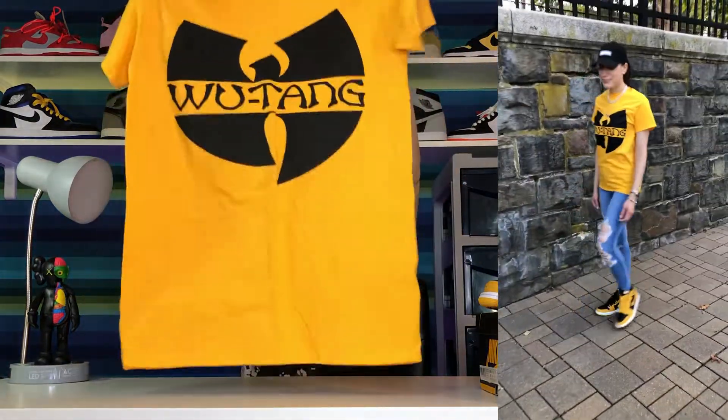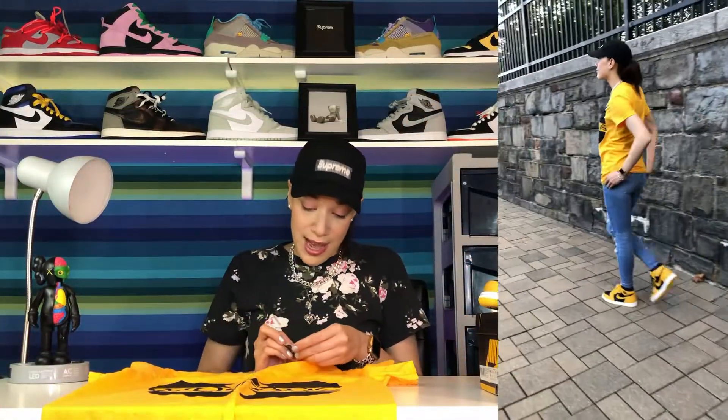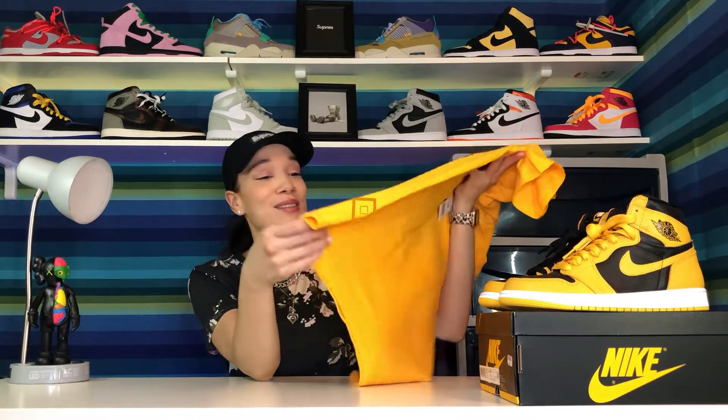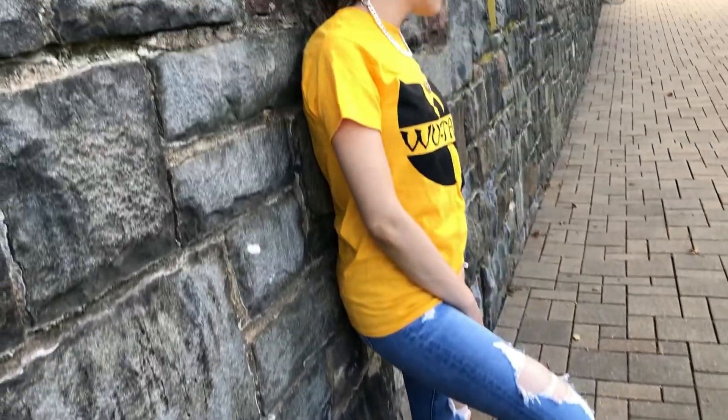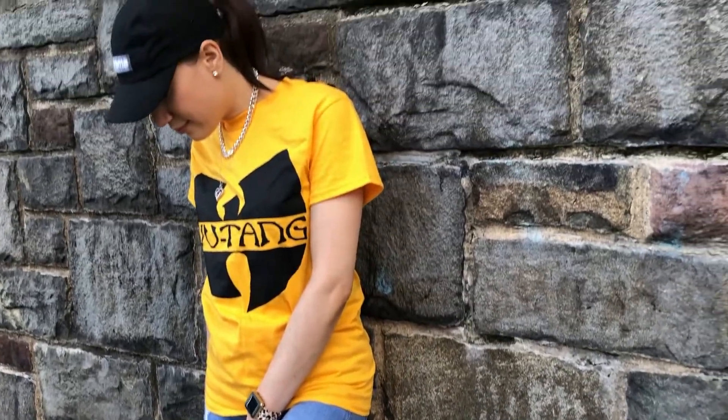Getting into the outfit I chose — I went for a really interesting top. It was meant to be, because when I went shopping to style these shoes, I found the perfect graphic tee: a Wu-Tang graphic tee, short sleeve, in the perfect colorway. I only paid $10 for it at Marshall's. It has the Wu-Tang branding and it's a size small. I couldn't believe it — it is literally made for these shoes.